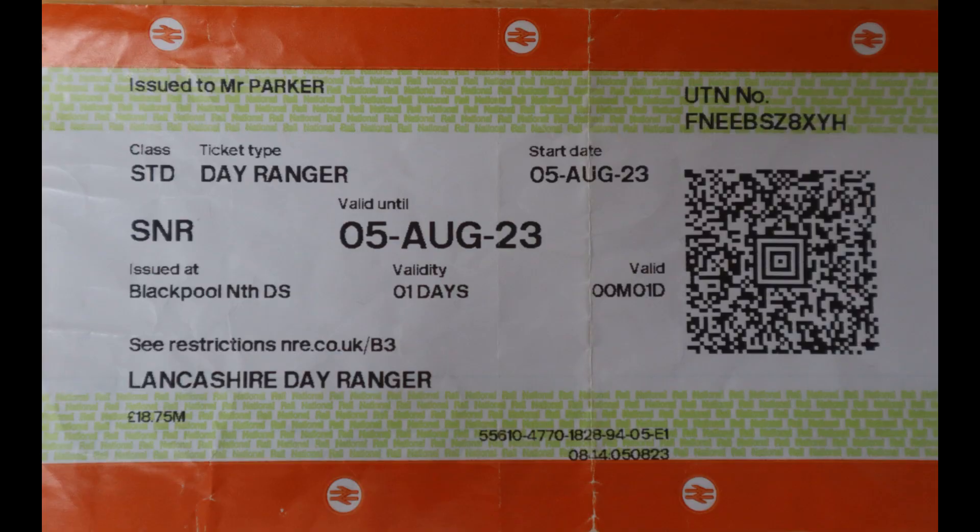Here I'm at Southport hoping to see and ride on some of the old 507 units operated by Merseyrail, which are in the process of being replaced by new 777 units which have a lovely livery. I'm using a Lancashire Day Ranger ticket, so hopefully I can just spend the whole day going back and forth with a few extra little journeys thrown in.